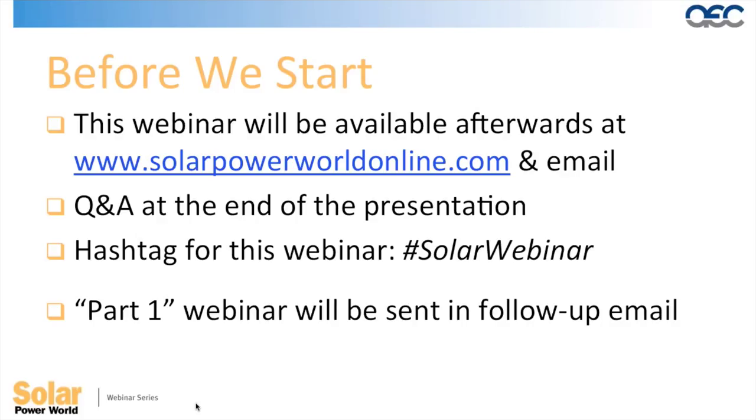There will be a question and answer session at the end of the presentation — a good way to pick our presenters' brains. You can submit your questions by typing them into the GoToMeeting panel on the right at any time. We also encourage everyone to tweet about key topics using the Twitter hashtag solarwebinar.